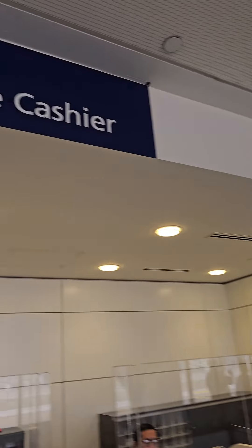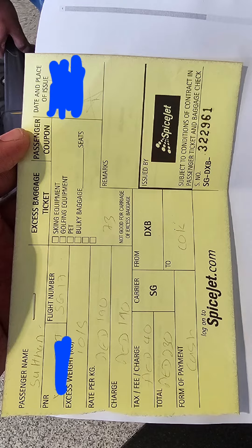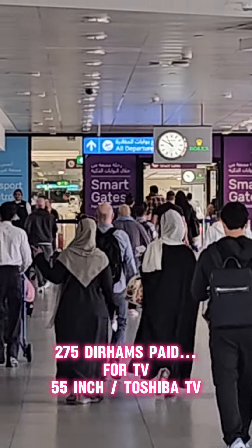If you don't have a TV on the back, you can pay an extra amount. In total, you can pay $275. You can pay for a TV on the back — a Toshiba 55-inch TV.